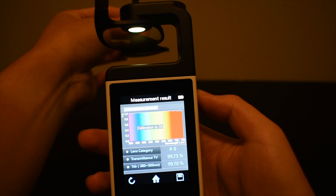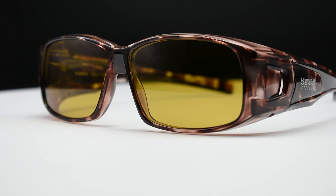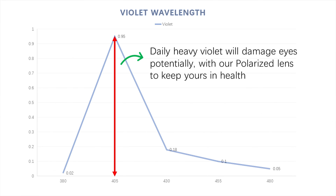Here is the light from a regular LED source. Notice how the curve includes the high-energy violet and blue light at the left of the spectrum graph. These are potentially damaging high-energy waves that we are exposed to every day.